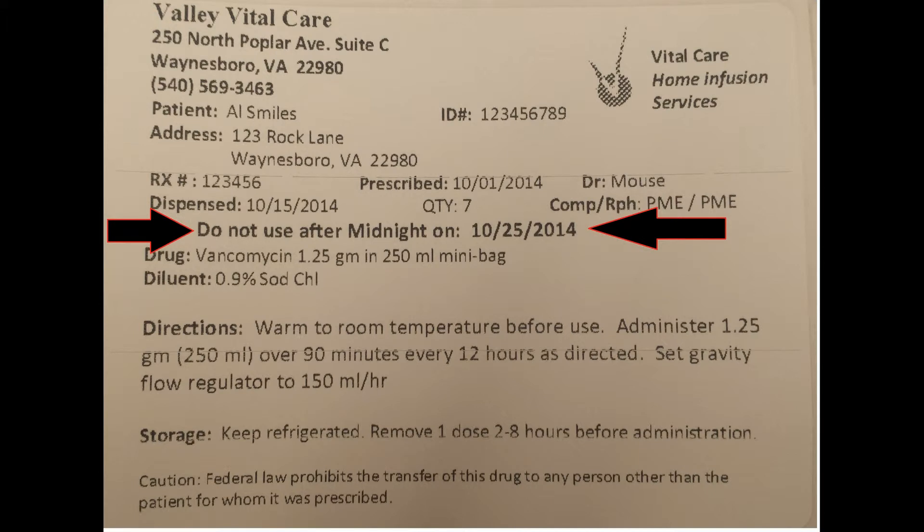Do not use after the date listed here. Compounded IV medications carry very strict guidelines in regards to being sterile and stable. Therefore, they have a shorter shelf life than most oral medicines. Though most IV meds would not be harmful to infuse beyond this date, we cannot guarantee you will receive the full prescribed dose.